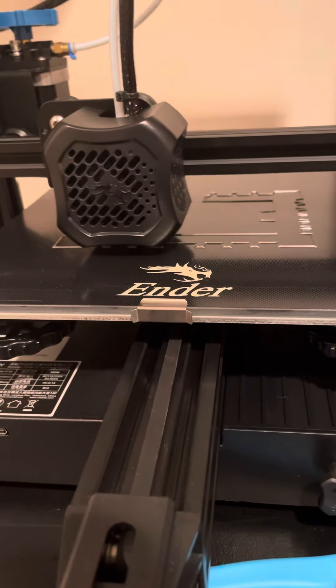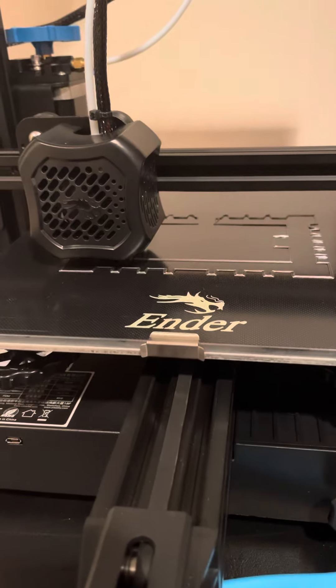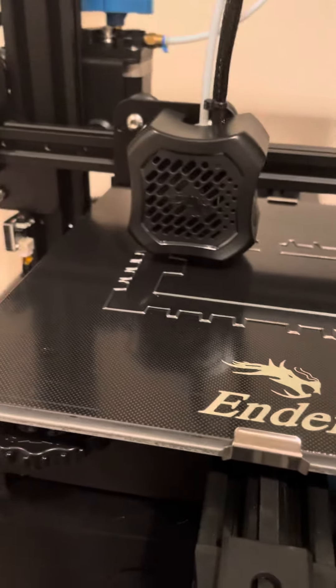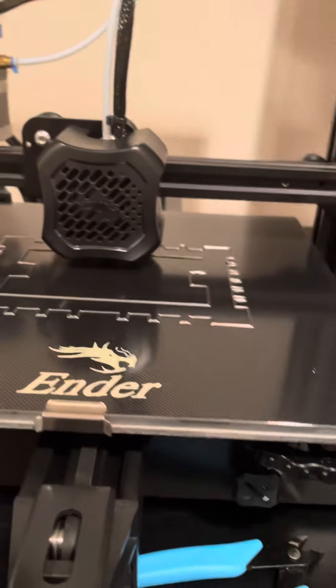It's printing right now. I'm going to play Xbox for like probably two hours and then all this stuff might be filled in by then.